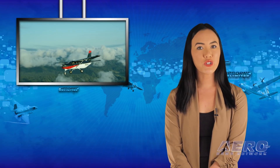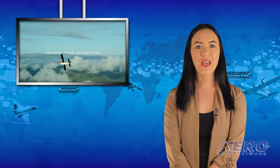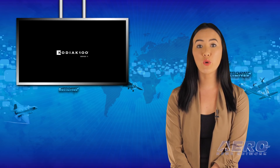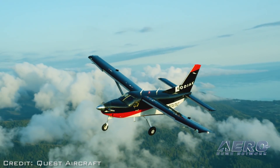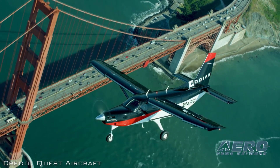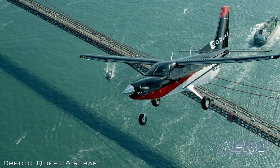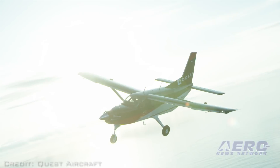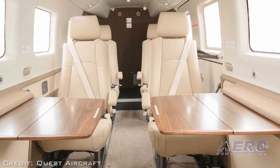Quest Aircraft has introduced the Kodiak 100 Series 2, which the planemaker says is a culmination of a decade of continuous year-by-year improvements with a plethora of new features. The result is an increasingly safe, simple, efficient, and reliable aircraft designed and built for the 21st century, featuring a smarter pilot-friendly cockpit, improved situational awareness and safety, and more comfort for all passengers.